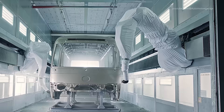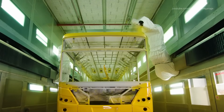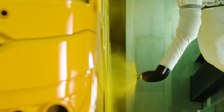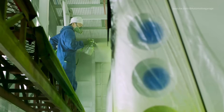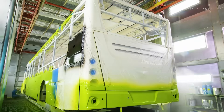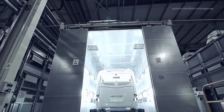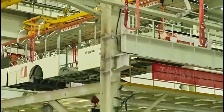Adding the protective top coat. Once the base color is in place, a clear top coat is applied to seal in the beauty and add an extra layer of protection. The top coat gives the bus its high-gloss finish while shielding the colored layers from scratches, abrasions, and the damaging effects of the sun's UV rays.